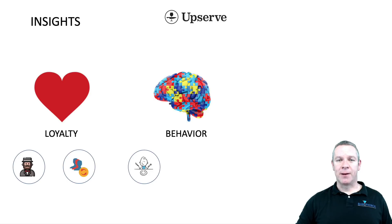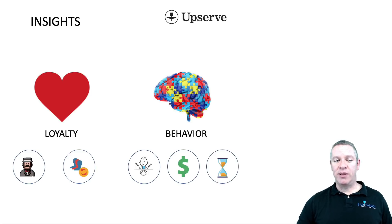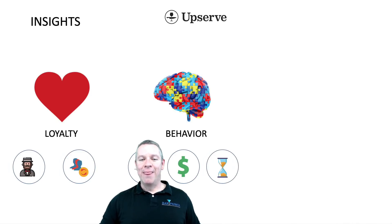We can see if they're first-time customers or repeat customers, and then we move into behavior — how many people they come in with on average, how much they spend on average, how much they tip on average, and how long they stay when they come in. Then we're moving into menu and server insights. I'm going to go over the menu insights in the next video — you're going to want to make sure to catch that.